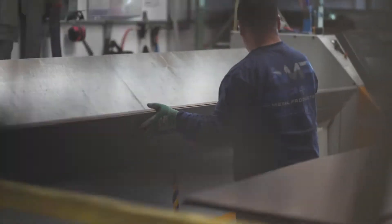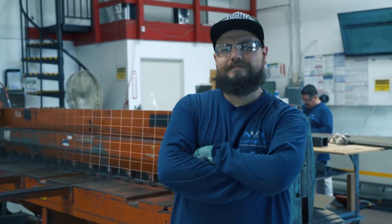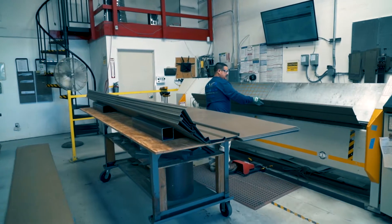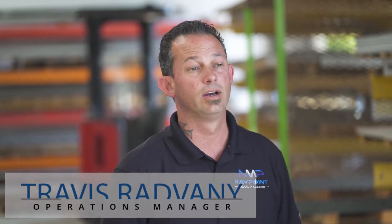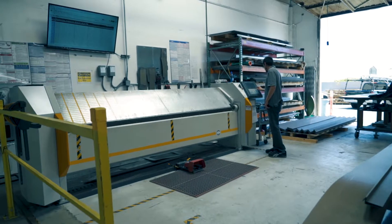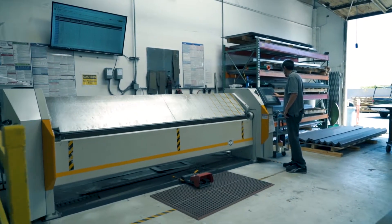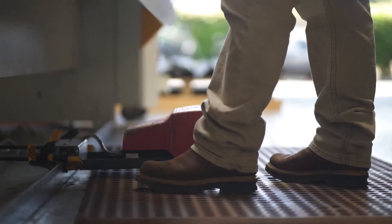From metal fabrication to safety railing, our job is to make your life easier. Using our 10,000 square foot facility, we have state-of-the-art machinery that we use for both sheet metal bending and steel fabrication, including certified welding. We're able to provide a product to a wide range of contractors utilizing technology, talent, and organization.